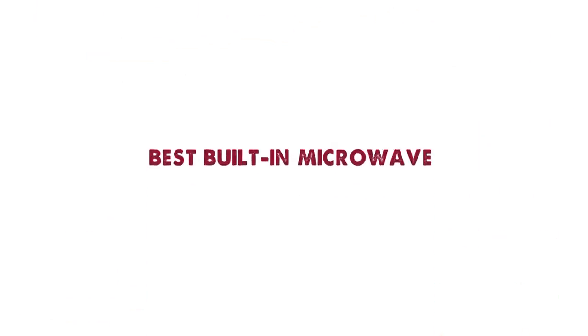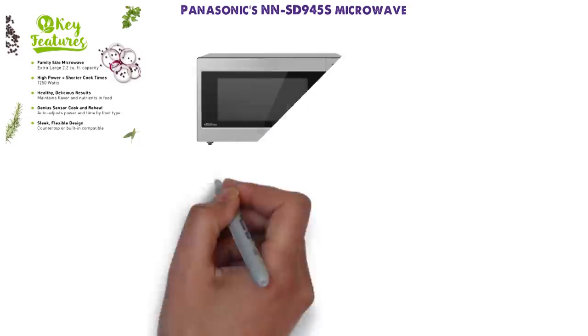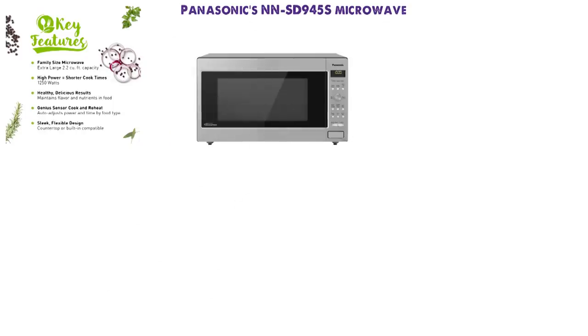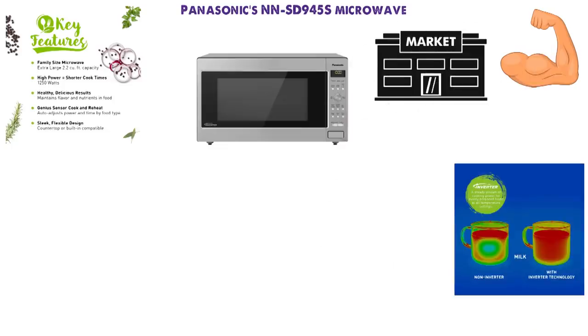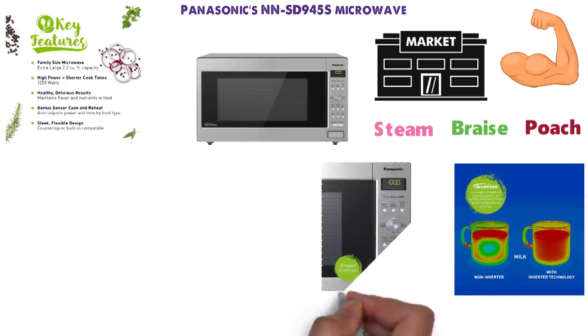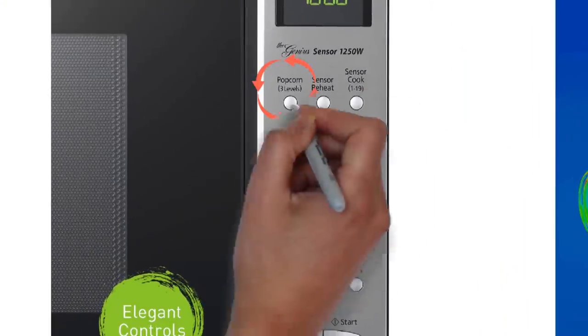Up next we have the best built-in microwave, which goes to the Panasonic NN-SD945S Microwave. With 1,250 watts, this Panasonic is the most powerful microwave on our list, and it's among the more powerful microwaves on the market. Panasonic's patented inverter technology allows you to steam, braise, and poach, but it also performs more traditional microwave functions — yes, of course, it will still pop your corn.